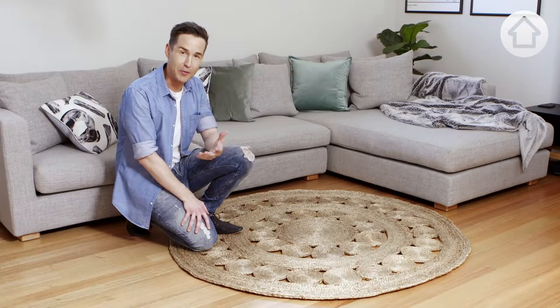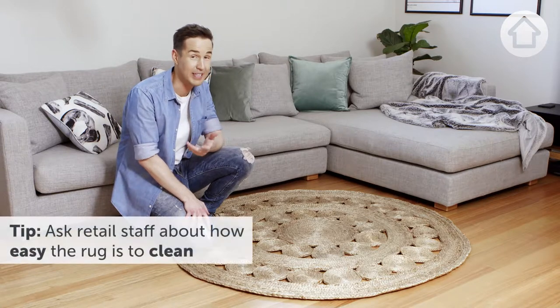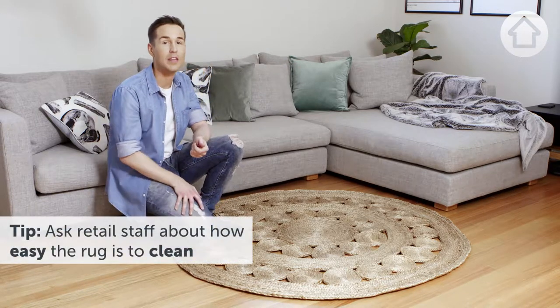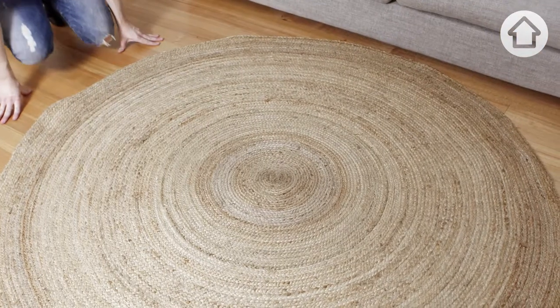When you're in store shopping for a rug, don't be afraid to look at the tags and ask the retail staff about how easy the rug is going to be to clean. It's really important to think about this because if the rug is made from a fibre that's a tough one to clean and you're prone to spills, it's probably not the right rug for you.